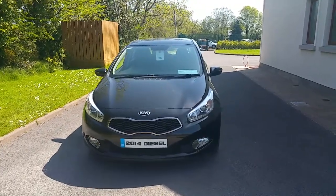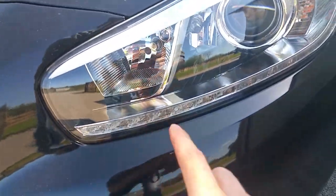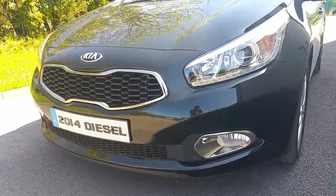It's finished in black pearl and it also has the signature LED daytime running lights which illuminate by this strip here. It also has lower front fog lamps with additional chrome trim.